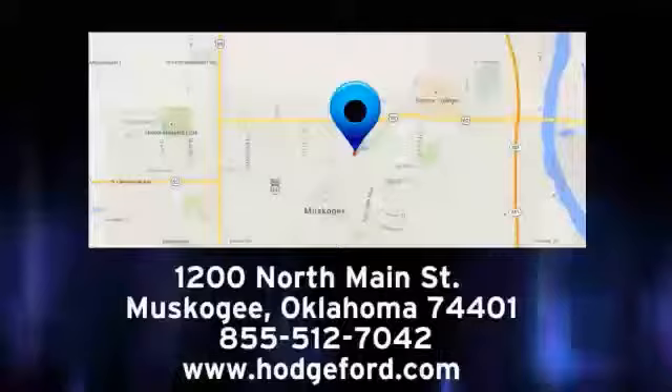Come experience it for yourself. We are conveniently located just a short ride from Tulsa down Highway 51 at 1200 North Main Street in Muscogee, Oklahoma.